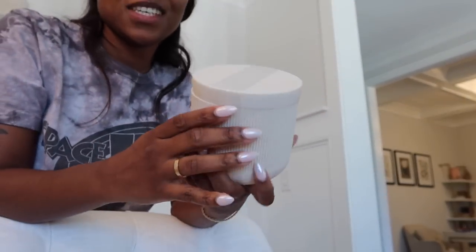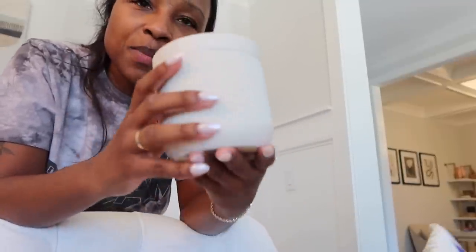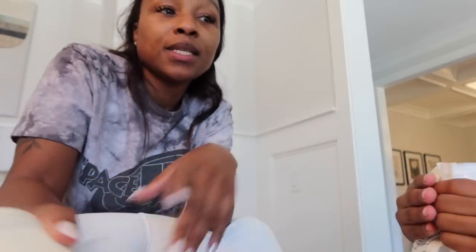These are the canisters I was telling y'all about that I got from Target to go in the bathroom — when I was going to do the whole shelf thing. The shelf didn't work out. Why had I bought these before and returned them? This is how much I shop at Target and just buy stuff. I bought them in store, returned them, and then I went and bought them online. I got four and I didn't realize they were this big.